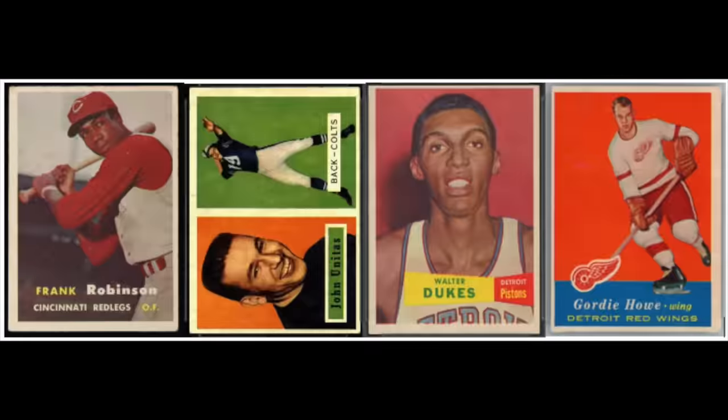Before 1957, the actual dimensions of sports cards were all over the place, changing quite regularly. In the early 50s you had very small Bowman cards; in the mid-50s, bigger Topps cards than we know today. But in 1957, Topps came out with the first 2½ by 3½ size sports card — the dimensions we still use today, some 60-plus years later — released in all four sports: baseball, football, basketball, and hockey.